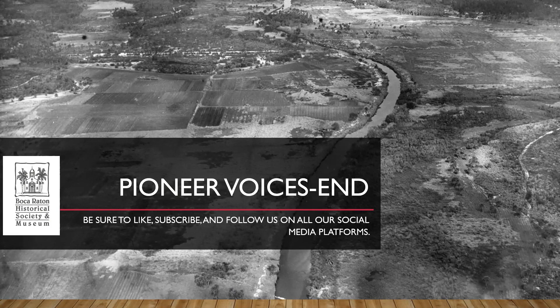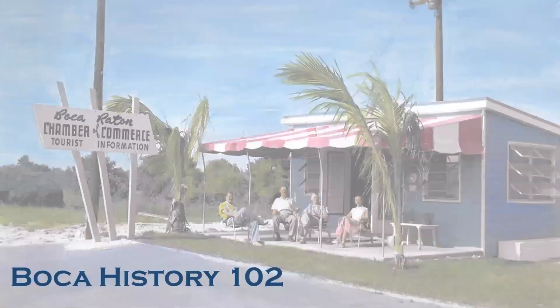If you like our lectures, please be sure to like, subscribe, and follow us on all of our social media platforms to keep up to date with our content. Sue Gillis will return next week with a lecture called 'Selling Boca Raton.' Thank you, and I hope you all enjoyed today.